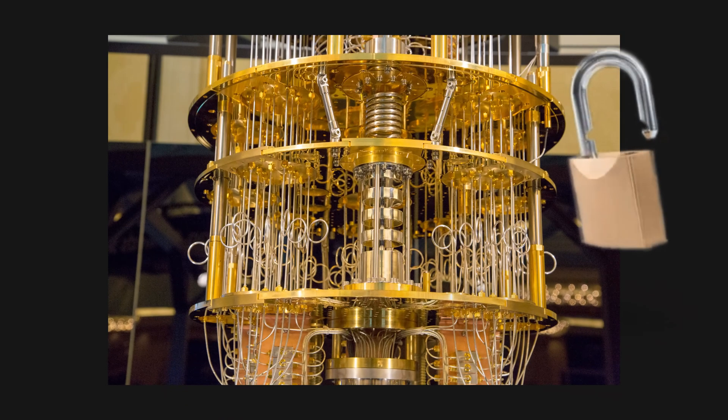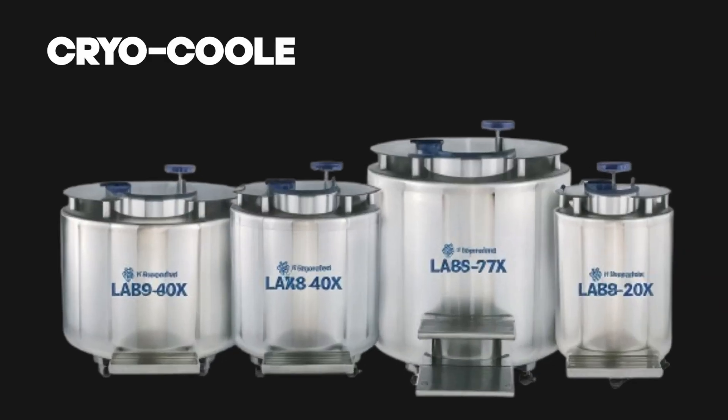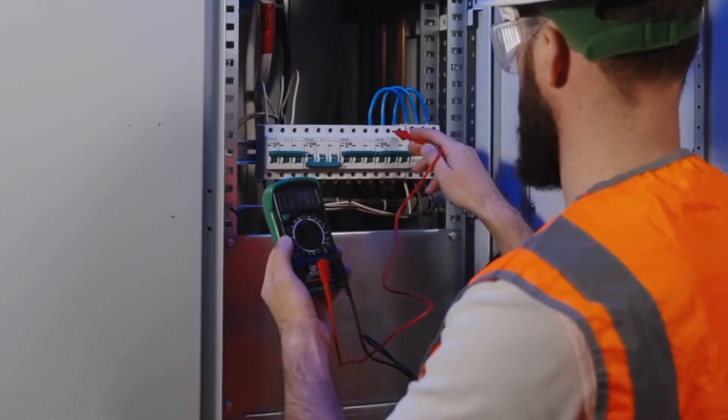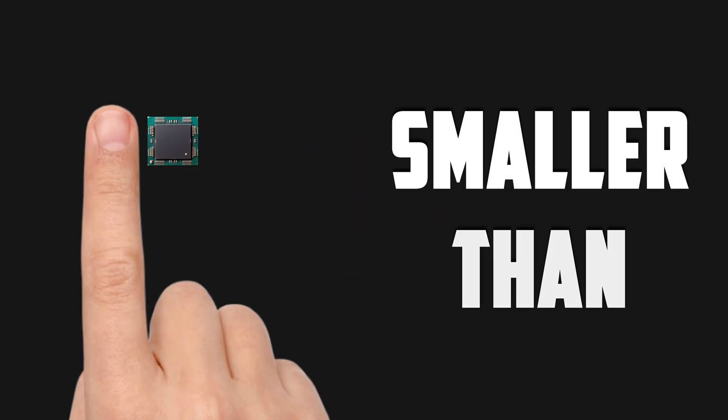What if the future of quantum computing wasn't locked away in massive cryo-cooled labs? What if it was being forged right now in a commercial factory on a chip smaller than your fingernail?